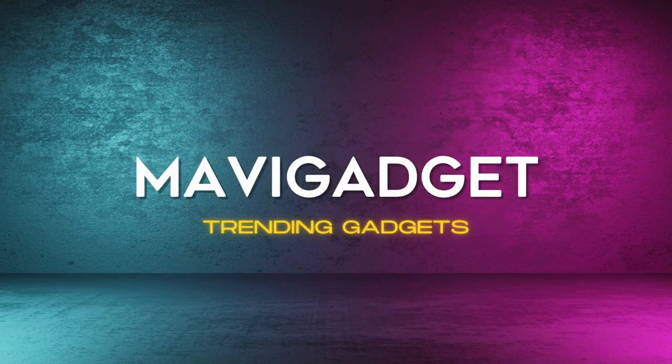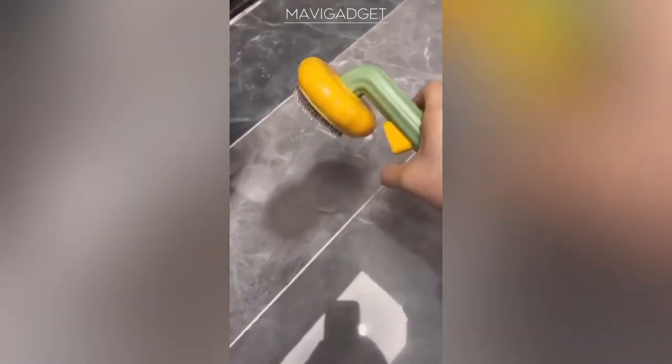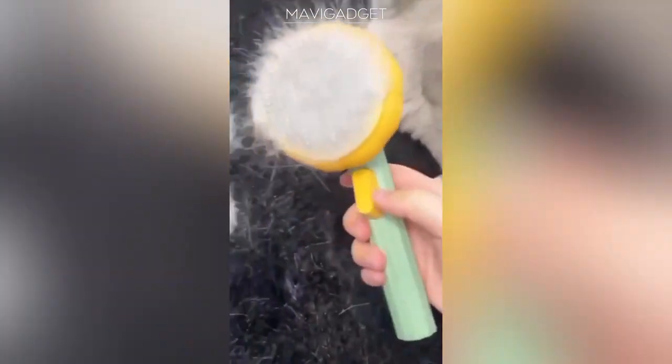Discover the game-changing pet gadgets every pet lover needs. Introducing a brush that takes the hassle out of grooming — with a single push, it ejects trapped hair, keeping the bristles clean. It is ideal for all fur types, ensuring your pet's coat stays smooth and tidy. Experience hassle-free grooming like never before.